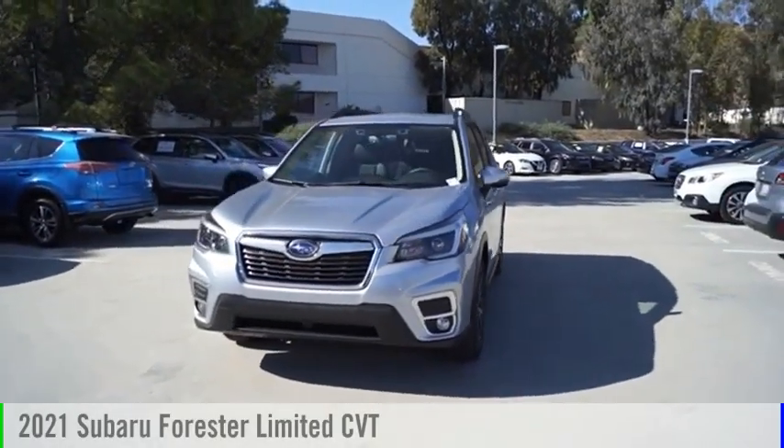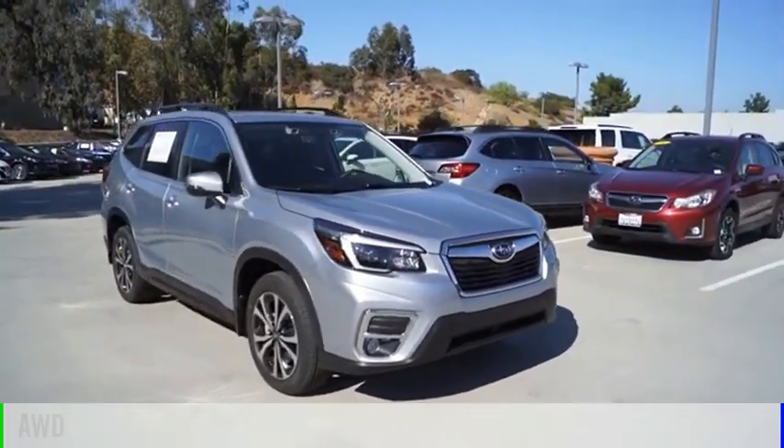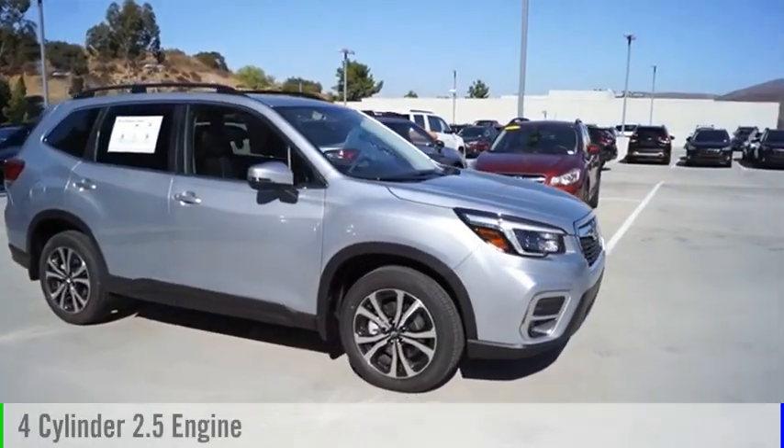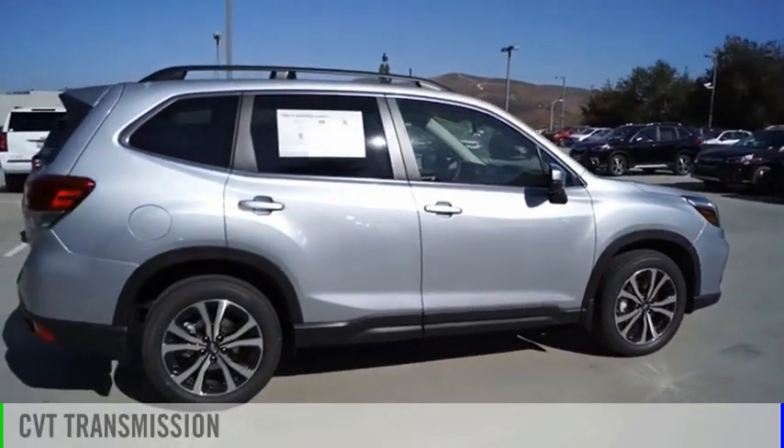We are pleased to show you the 2021 Forester. This vehicle is powered by an all-wheel drive, four-cylinder, 2.5-liter engine, and comes with a continuously variable transmission.